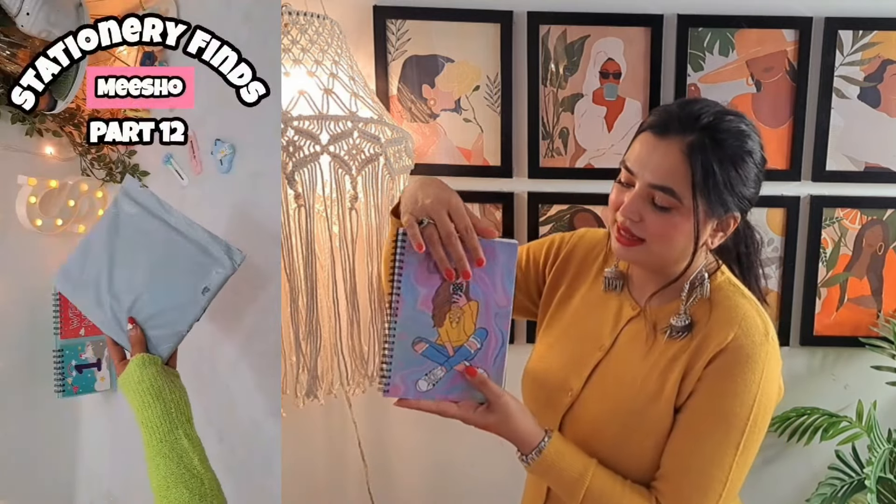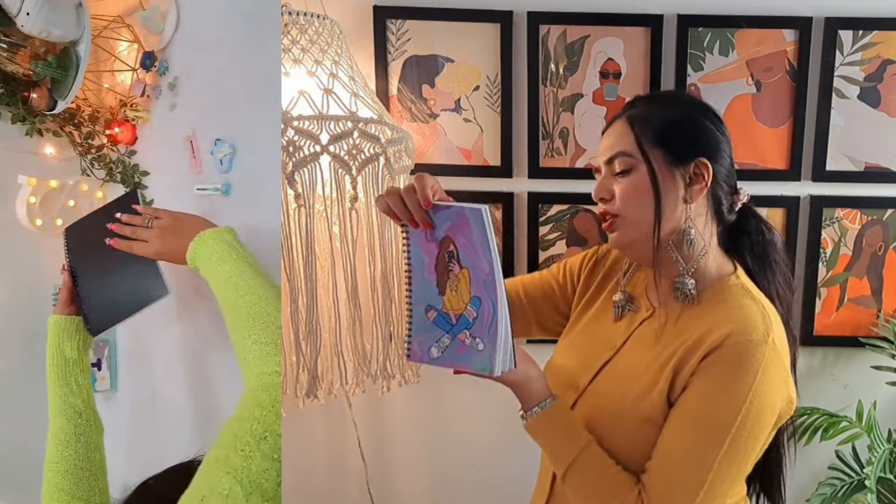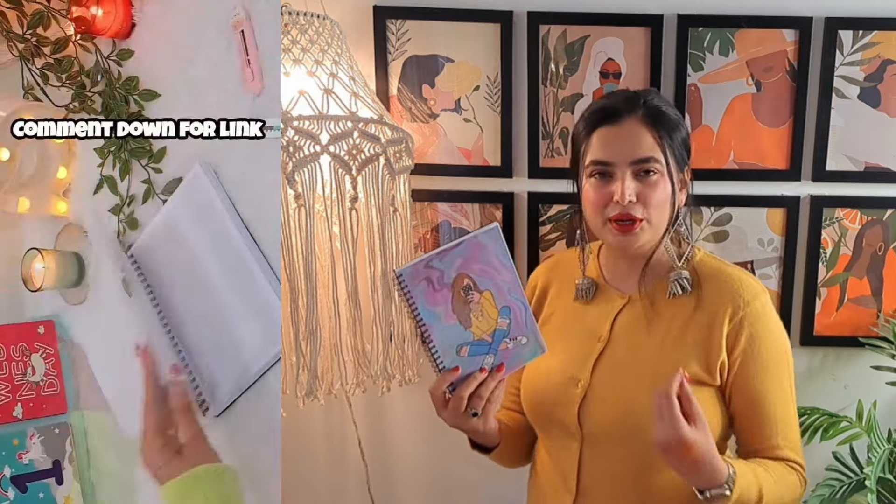The next product is so cute and useful. I saw this notebook that was very attractive. This is how the notebook looks — you will get a very aesthetic girl pattern, and then 150 or 200 pages. You will get some blank pages on one side. It looks aesthetic and you will enjoy writing. On your desk, in your bag, in your college bag — if you keep it, it will look pretty. It is a very useful product at an affordable price and you will also get a lot of prints. I will link it down below.